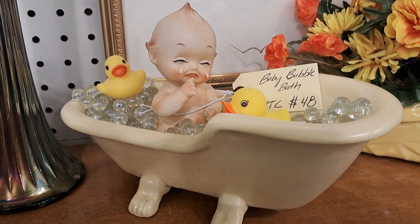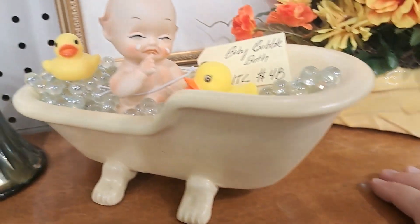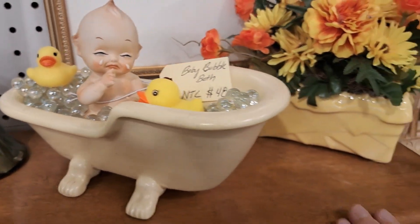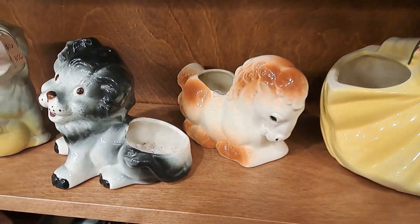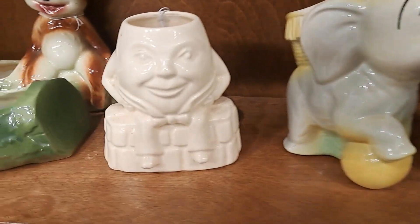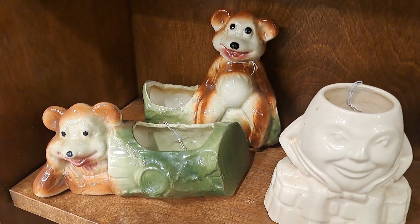This little guy is coming to a home near you, hopefully. How cute is he in his bubble bath? And then the horse, lion, an elephant, Humpty Dumpty, and our lazy chillaxing bears.